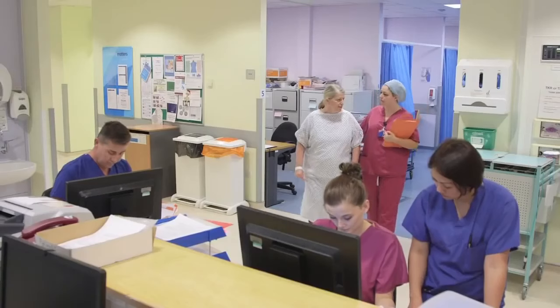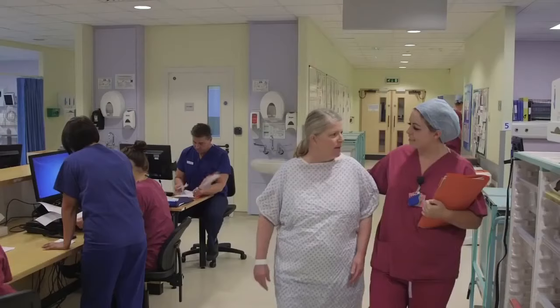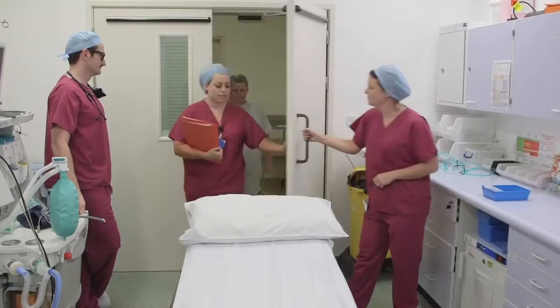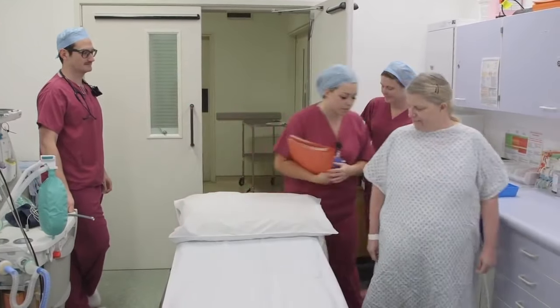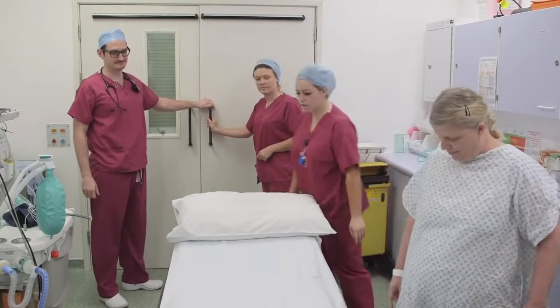Often, a member of the theatre team will come to collect you for your operation. They will introduce themselves and once again ask questions confirming your identity and operation. We know that this may seem repetitive, but in order to reduce the risk of mistakes, we must check this information at every stage.